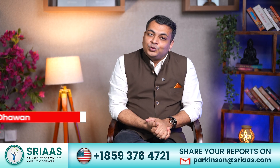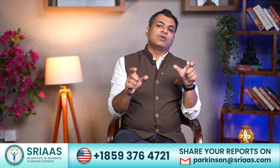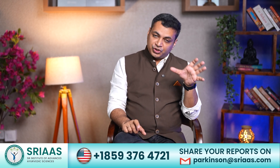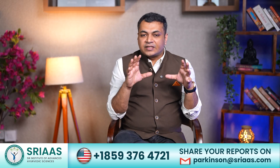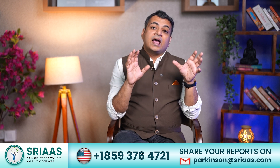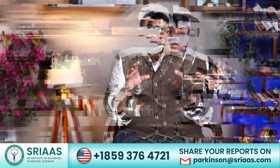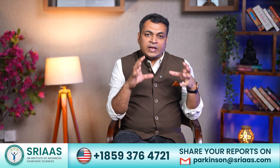Hello everyone, I am Dr. Purudhavan. Today we are going to discuss a common but frustrating issue for the Parkinson's patient, and that is drooling, which often occurs at the advanced stage of Parkinson's. What is drooling, why does it occur, and is there any solution for it? We shall cover all these aspects, so let's get started.